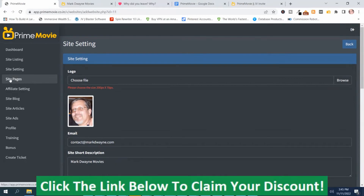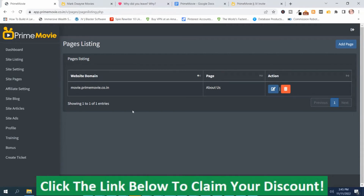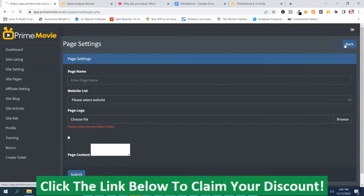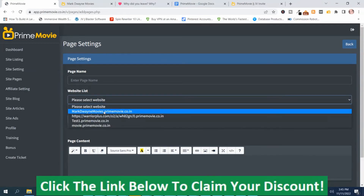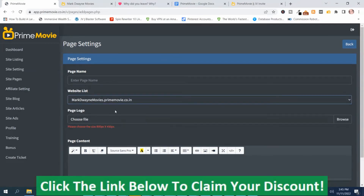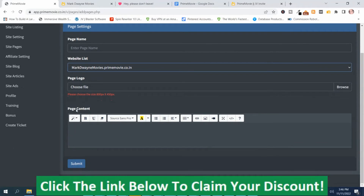The next section is where you can create pages for your site. If you want to add a page, you just push Add Page, name the page, and then select the site. So if I wanted to put a page on my site, I'd choose Mark Dwayne Movies, choose a logo, some information, the page content, and then push Submit.